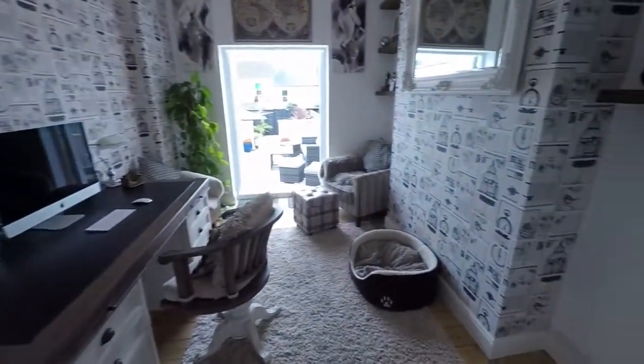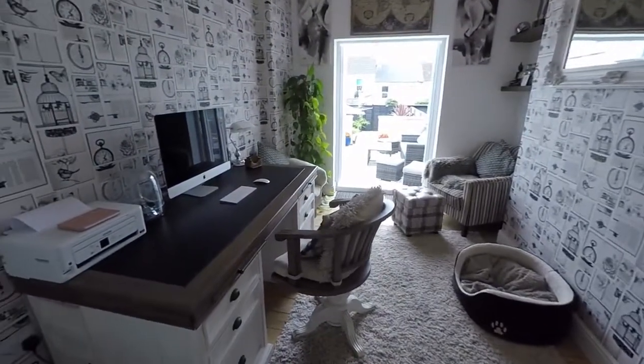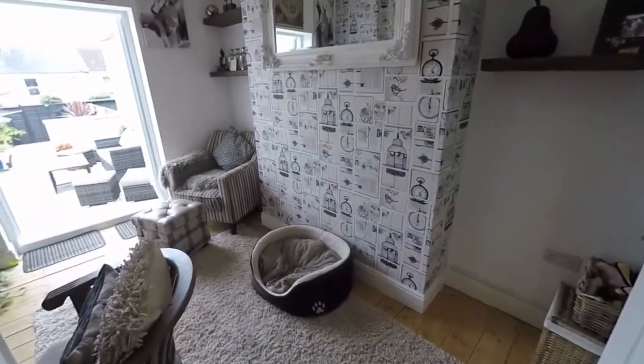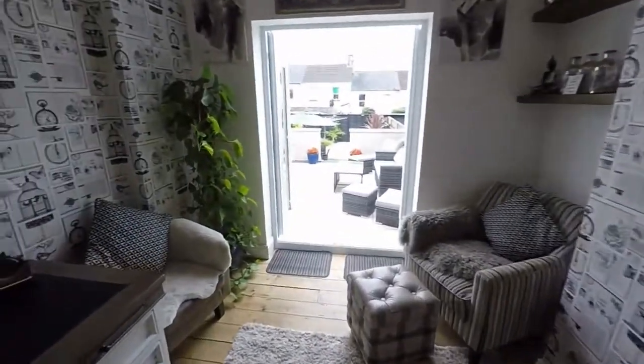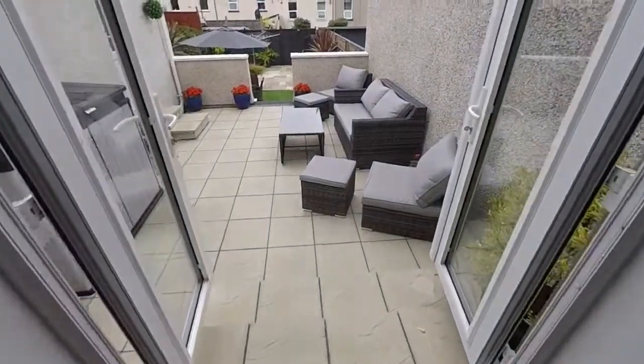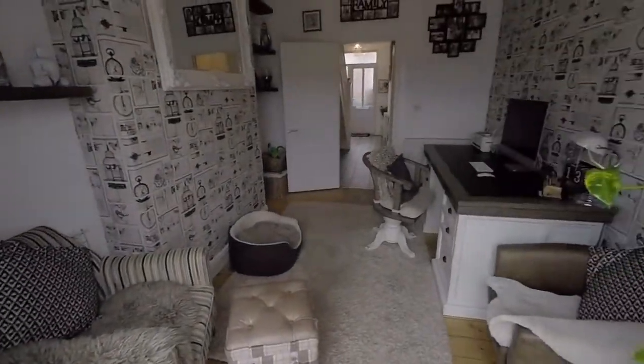Here is reception room number three, currently set up as a study. A great little office space — it could potentially be used as a second seating room or a playroom depending on what you need. And then we have these lovely patio doors out onto the garden, which we'll show you more of in just a moment.